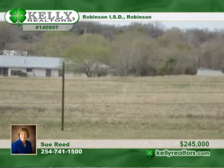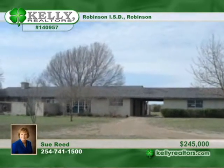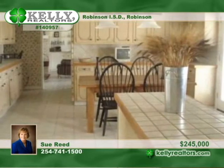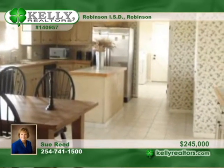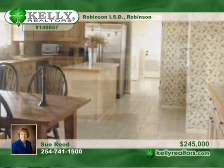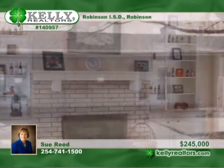Sue can show you this 12.57 acre property in Robinson ISD. There's a large 3 bedroom, 3 bath home with a formal dining room and a large family room with a vaulted ceiling. The huge kitchen has so much counter space and an island. The master is isolated. Pipe, chain, and barb fencing protect the property.